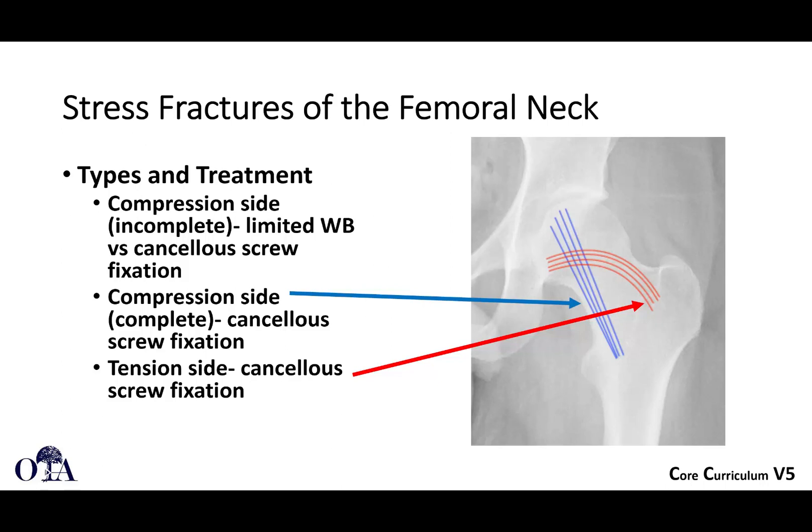There are stress fractures that develop on the compression side and fractures that occur on the tension side. On the compression side, you can perhaps watch these — if you have a small incomplete stress fracture on the compression side, you may be able to treat it with limited weight bearing and very close follow-up. If you're nervous, you can place cancellous screws. If it's a complete fracture through the compression side, you certainly want to fix those. For any tension-sided femoral neck fracture, the risk of displacement is greater — you really shouldn't hesitate and should go ahead and fix them.